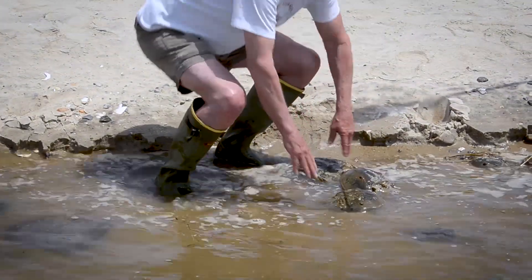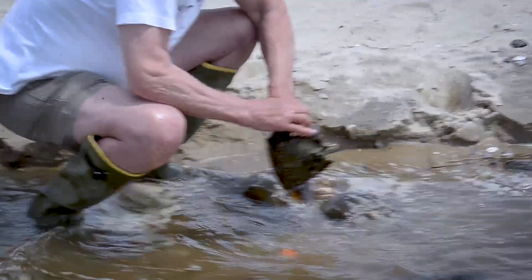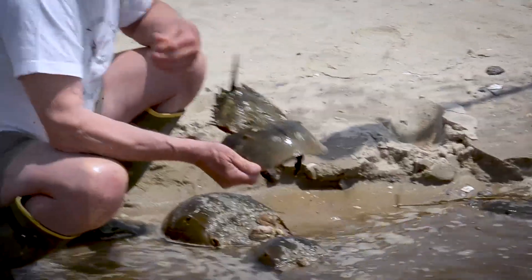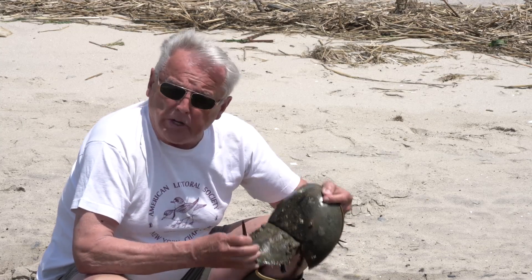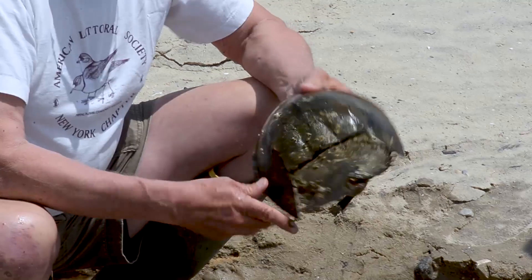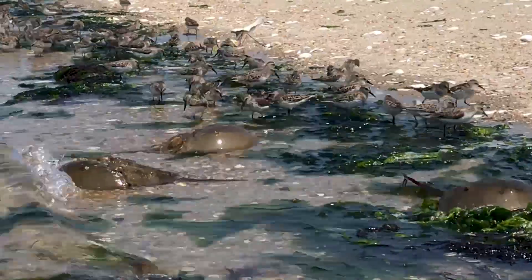Here we have a nice little cluster of crabs — two males and a female. One might ask why they're interesting and why we're concerned about them. Well, first of all, this is an ancient animal that precedes the dinosaurs. They date back in the fossil record over 400 million years with the same basic structure — a very successful structure. Ecologically, these crabs lay billions of eggs at the high tide mark this time of year, which is very important for all the migratory shorebirds and all the marine and fish life that come in to feed on that resource.